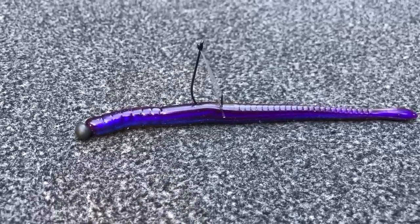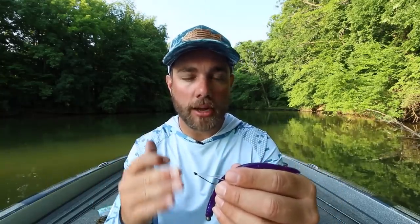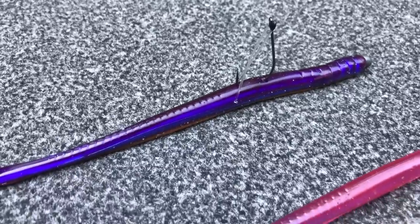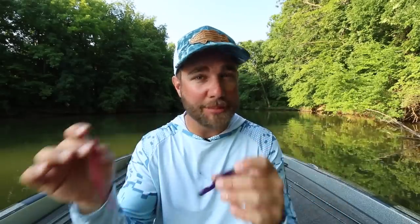You may be looking at this particular Neko rig and say, hey Tyler, where's your O-ring? I absolutely always fish a Neko rig with an O-ring — I just happened to run out of them recently, which is why I have this bait set up this way. This particular worm is my all-time favorite worm and color to use on a Neko rig: a fat six-inch Robo Worm in the color Margarita Mutilator. Another color I like is the same worm in more of a morning dawn color — kind of that pinkish color. I don't know exactly why the purples and pinks work so well on this rig, but they absolutely do. So do not forget about the Neko rig in July.